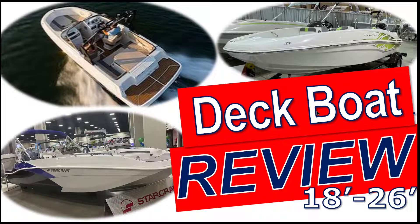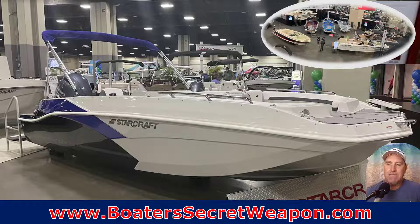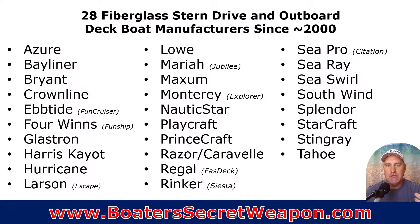It's Captain Matt, Boater's Secret Weapon, and today we're talking deck boats. I went to the boat show and I reviewed every single deck boat I could at four different boat shows. I'm going to give you my evaluation and ranking of each of those deck boats.